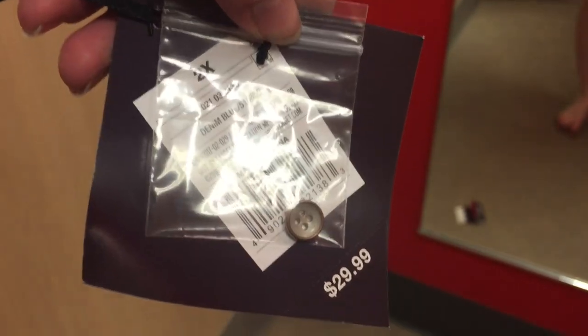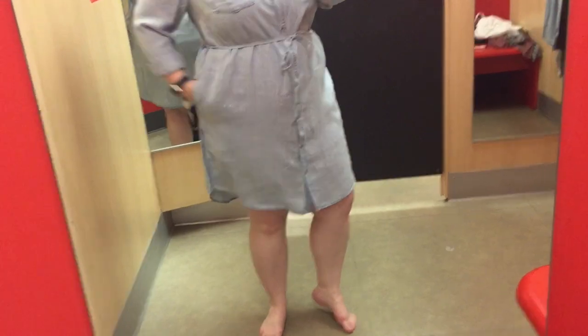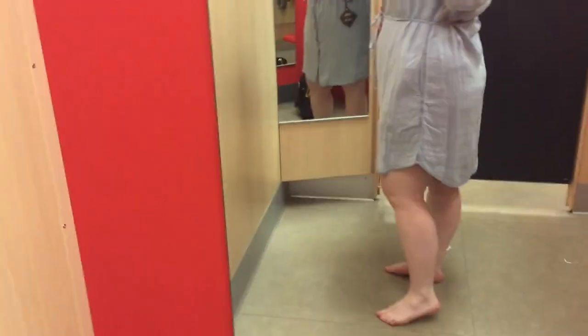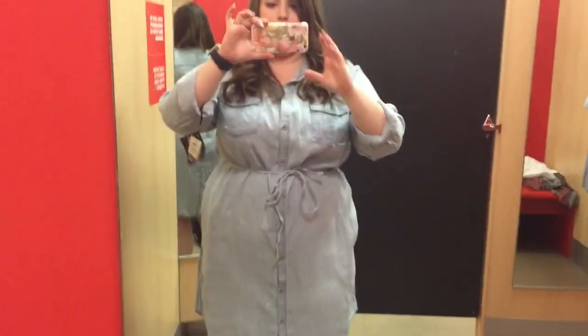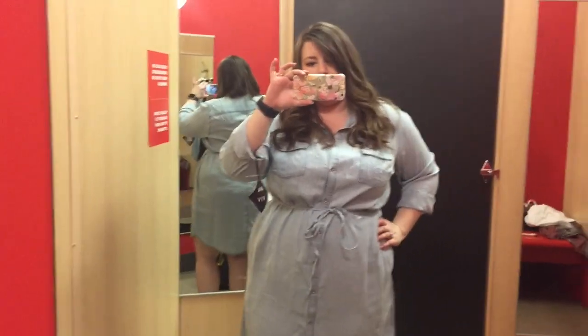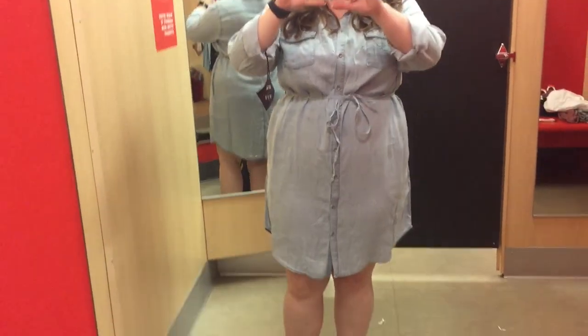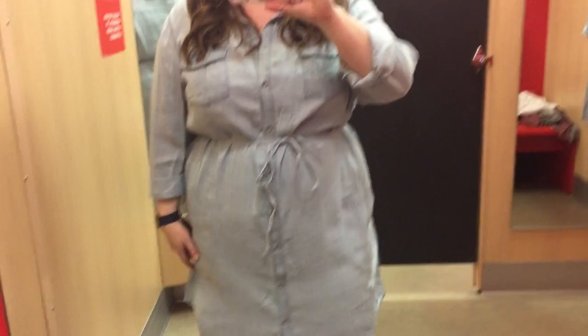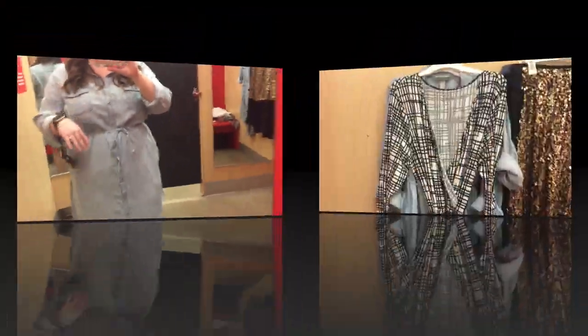I've been looking for a good chambray shirt dress for a long time. This is a 2X at $29.99, and I really like this style — it has the collar up top which I think frames your face really nicely. Ava and Viv does have another chambray dress without a collar if you prefer. I tried the 1X first and the top fit perfectly but the bottom was super tight, which was strange. I like the pockets and the fit, and I wish the top was a little bit tighter, but beggars can't be choosers, so I took it home anyway.